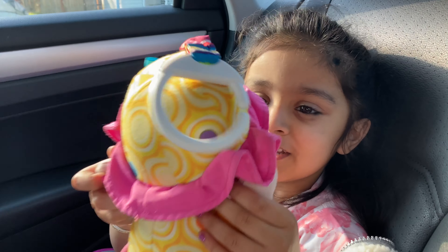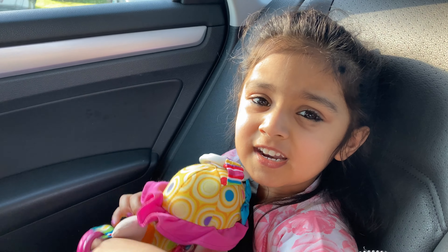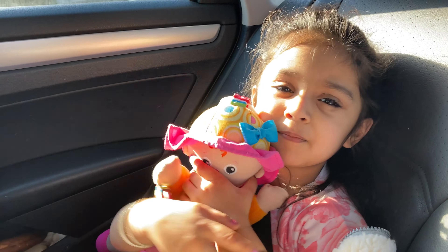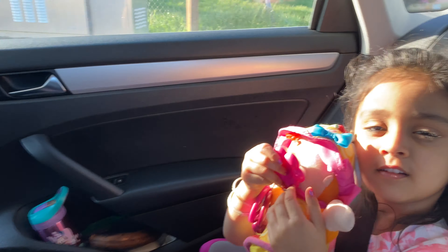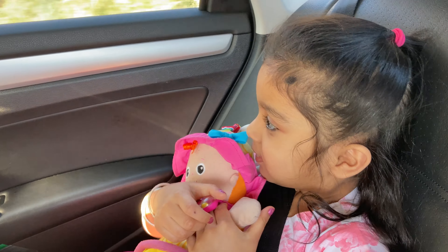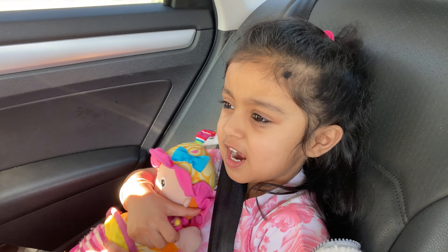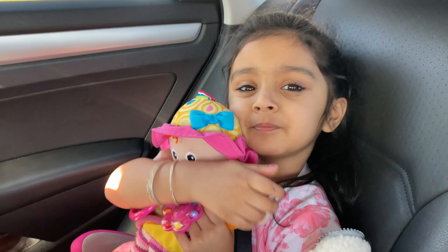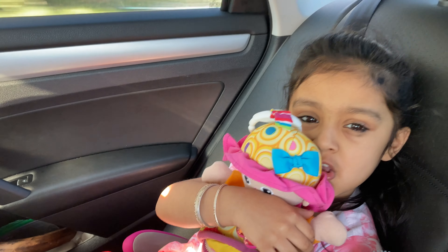Everyone, कैसे हैं आप सबलोग? हम لوग الحمد لله ठीक हैं। Please tell us about how you are in the comments.